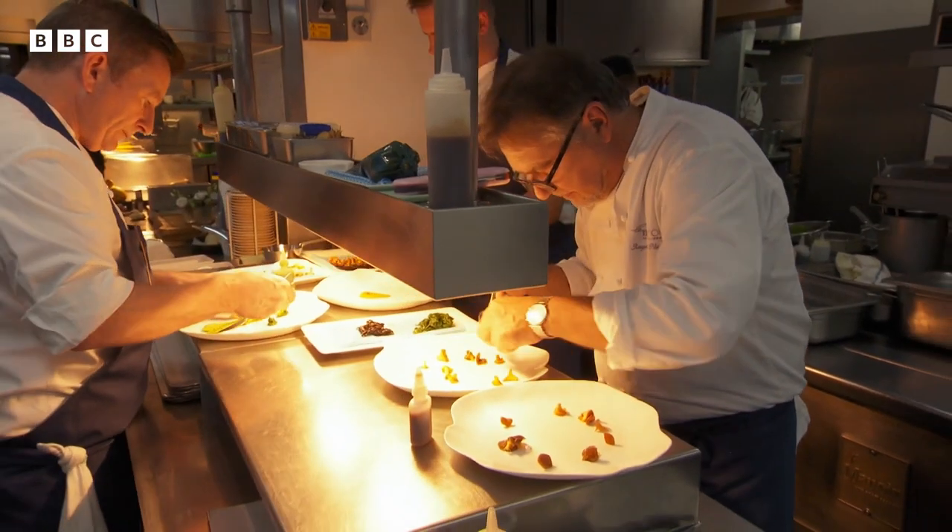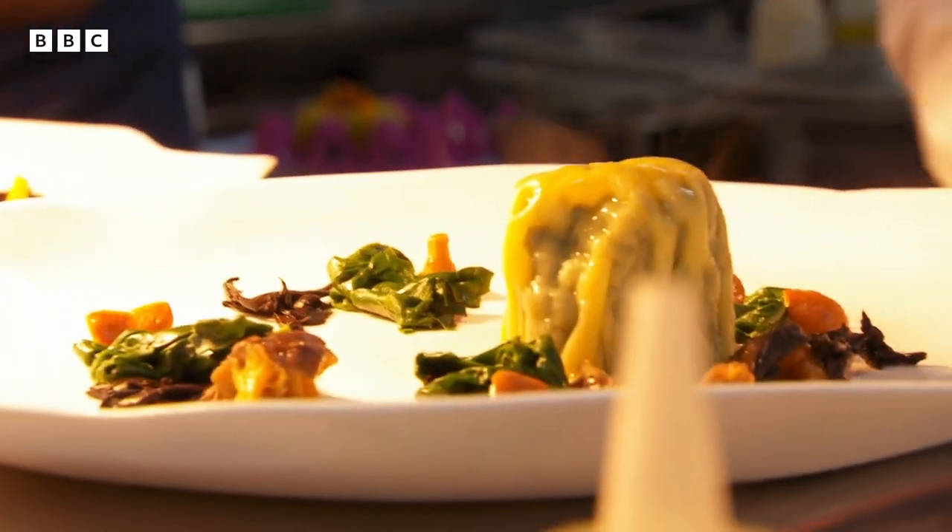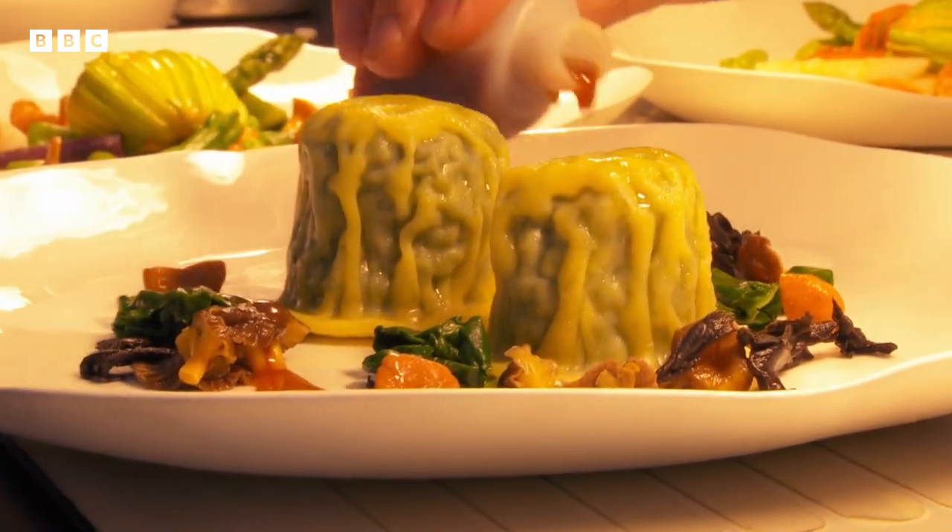The inspiration for the quail ravioli came from when I was on holiday and spent five days cooking with an Italian mama who was doing pasta like I've never tasted before. So instead of being on the beach with my wife, I was with this lovely old lady who taught me pasta.